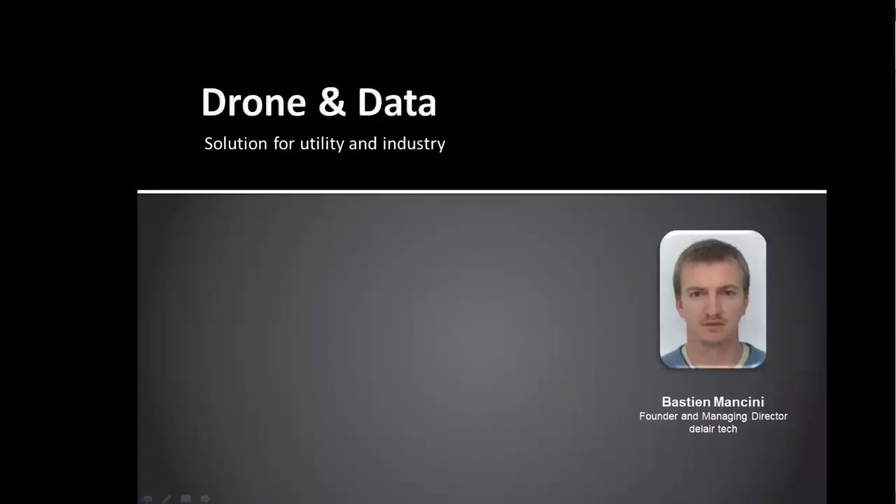Our next panelist is Bastien Mancini, who started his career at CNES, the French space agency, in charge of trajectory and flight safety systems for the Ariane launcher, and was in charge of the qualification for the Soyuz launch pad in French Guyana. After seven years there, he created Dell'Air Tech with friends from university, founded in 2011. Dell'Air Tech grew to 50 people and was the first company in France to be granted the Beyond Visual Line of Sight certificate for operating the DT-18 fixed-wing mini UAV. He has worked in the development of ground control station, telecom, payload, and regulatory matters for Dell'Air Tech and their UAV products.